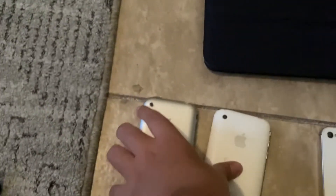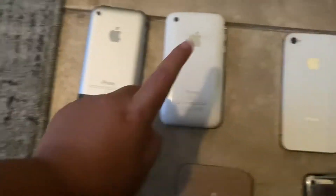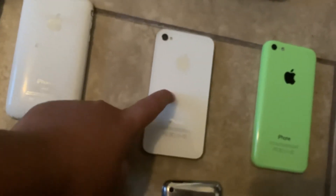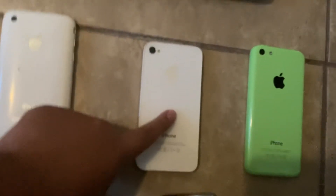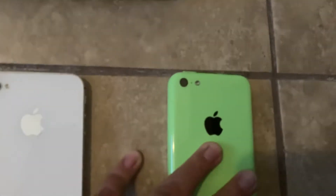These two don't work. I got one from the thrift store, and this one was my mom's old phone. This one was my older phone — I bought it when I was five years old on my birthday.